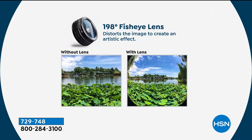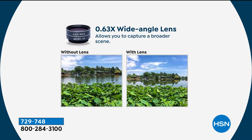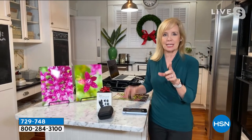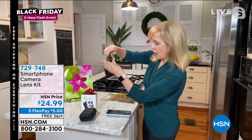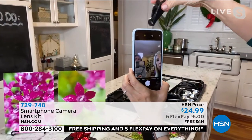Here are some before and after shots, Shannon. Without the lens and then with the lens — that's the fisheye. You've got the zoom — that's my favorite — and the macro, which is a 15-times macro. It turns you into a professional photographer, getting incredible detail. And this one is your wide angle, which opens up the lens so you can get more people in the shot — great for your Zoom calls. So there are seven different lenses total.